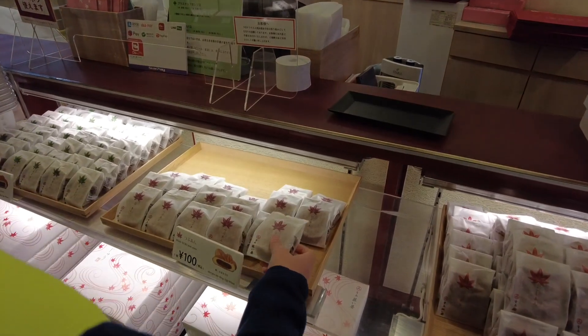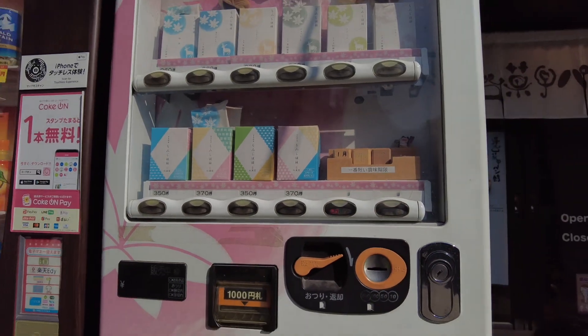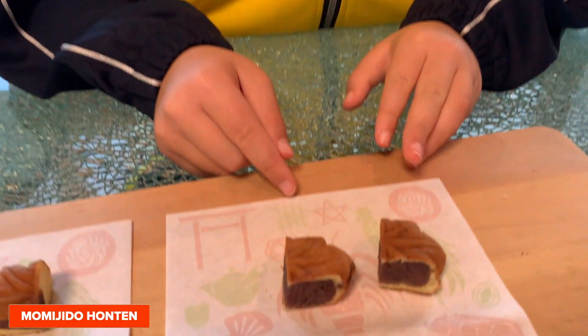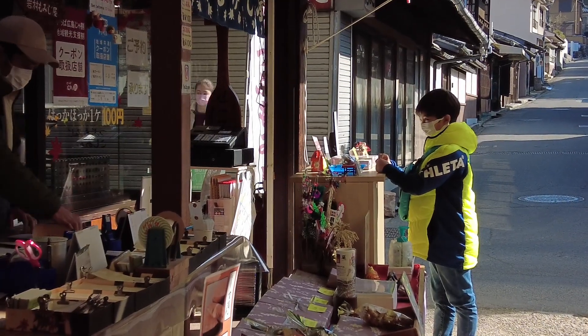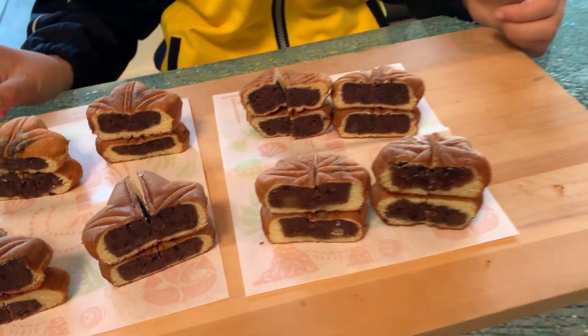My favourite Momiji Manju was Fujii-iya's because it had more red bean skin than any other Momiji Manju. It gives it a nice texture and you can taste what it's made of. The Momiji Dō Momiji Manju from the vending machine and the shop was identical. My parents liked the Iwamura Momiji Manju the best because it had a softer texture and it was moist. Why not try your own taste test when you next visit Miyajima?